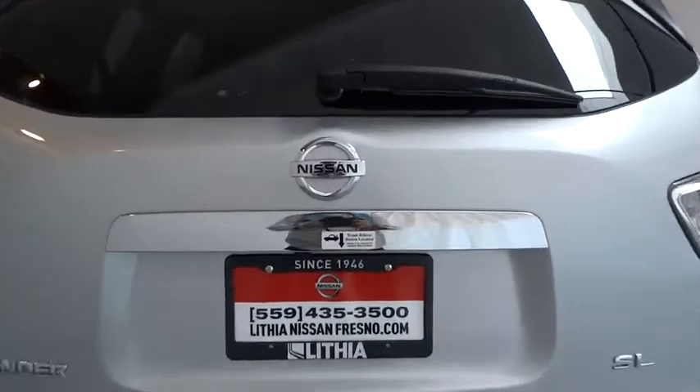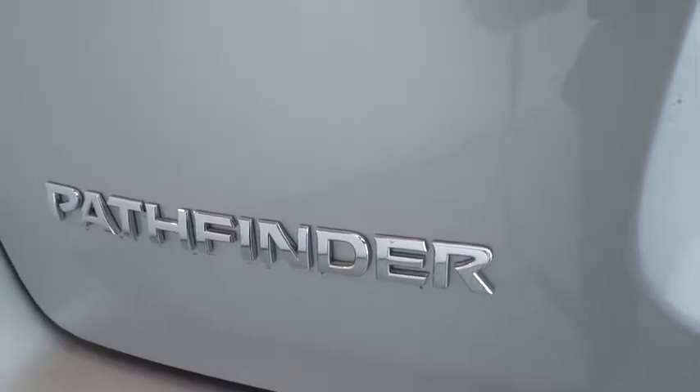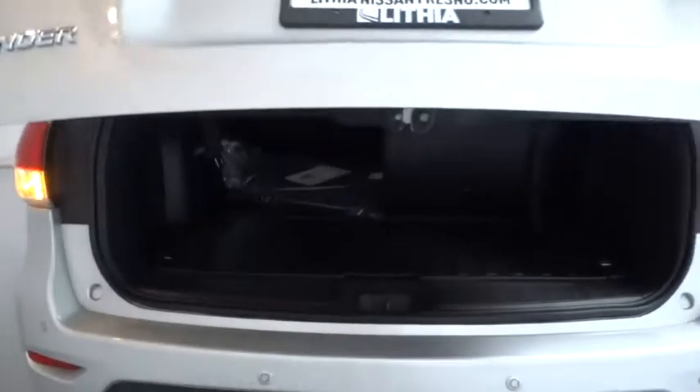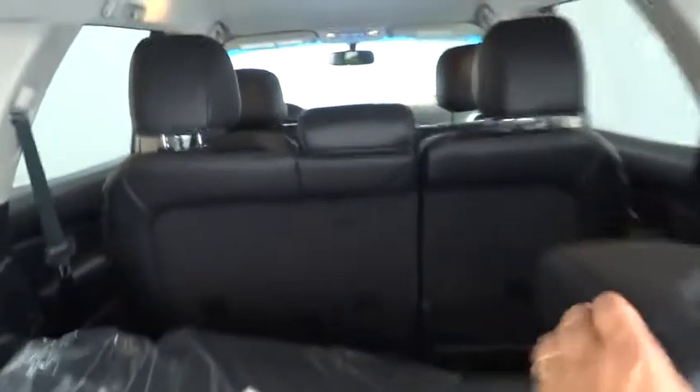Keyless entry, power liftgate, power passenger seat, remote engine start, third row seat, backup camera, Bluetooth, leather wrapped steering wheel, driver lumbar, power steering, adjustable steering wheel, ABS four-wheel.